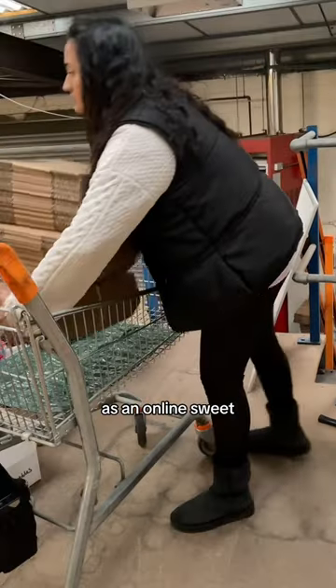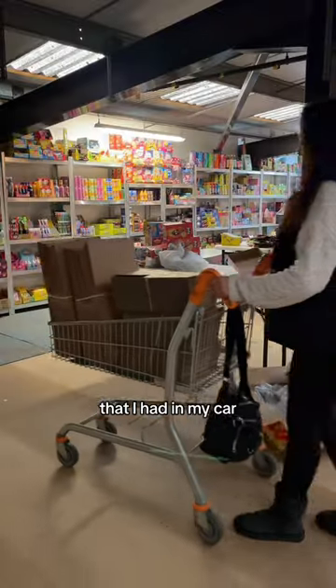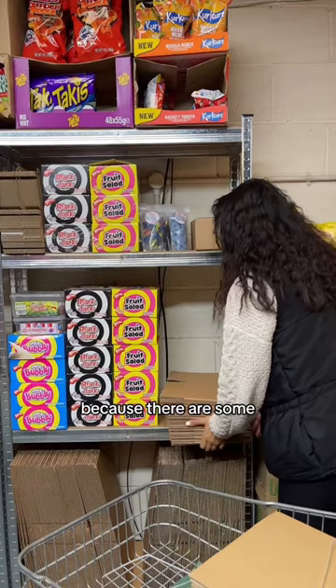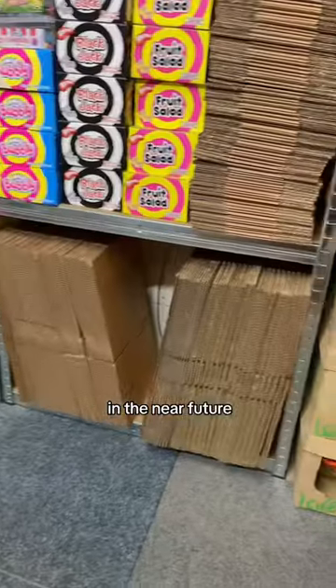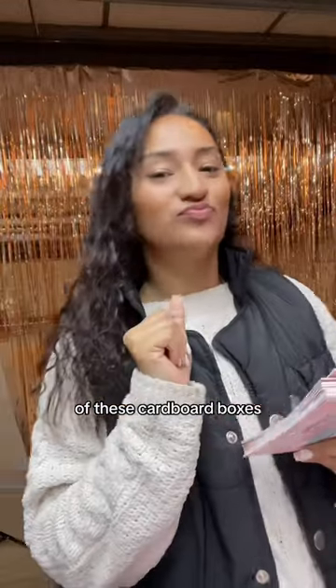This is a day in my life as an online sweet business owner. I get to the unit in the morning with the boxes I had in my car from last night. I have to order these in small quantities because there are some exciting things in the near future with packaging, so I don't want to have too many of these cardboard boxes spare.